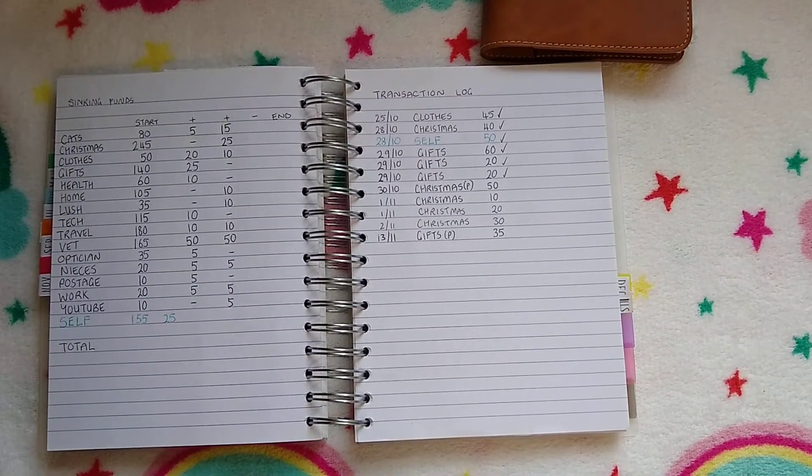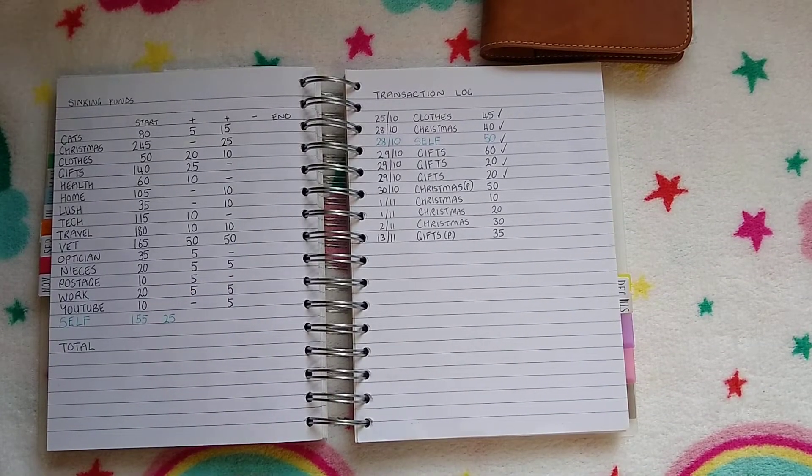Hello and welcome to today's video. Today I am going to be stuffing my sinking funds for the second time in November. How are you today? I hope you're doing well and how's everybody's November budget doing? I hope you're doing good and keeping on track, sticking to your goals.